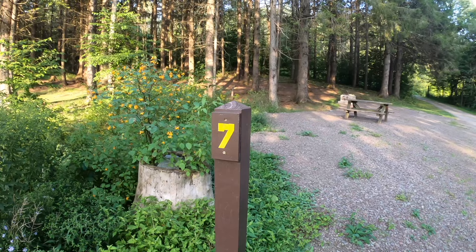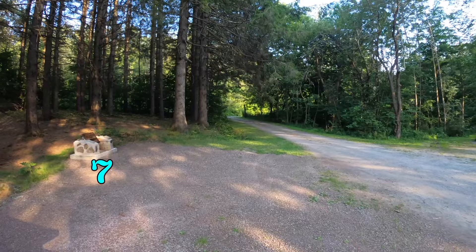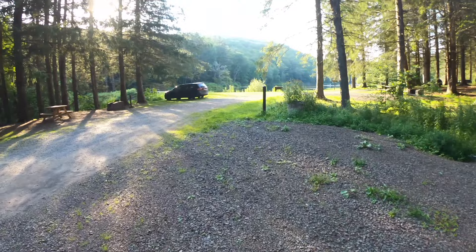Don't ask me why this is site seven, but it's 27 over there and this is number seven — I'll try to figure out these numbers later. You're right on the road; that's the exit to the park right there. It's not a bad site — you're right down by the pond. All the spots have nice gravel surfaces.